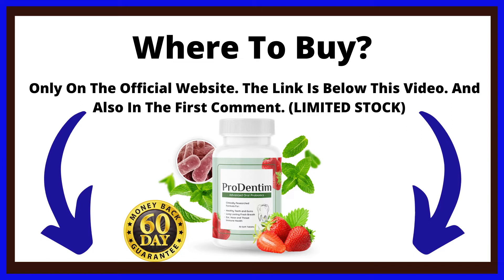Prodentim is only sold through the official website. Selling on any retail website, including but not limited to Amazon, eBay and Google Store, is prohibited. To help you, I will leave here below this video the link to the official site of Prodentim where I buy and receive fast. I suggest you save this link if you want to see it later.